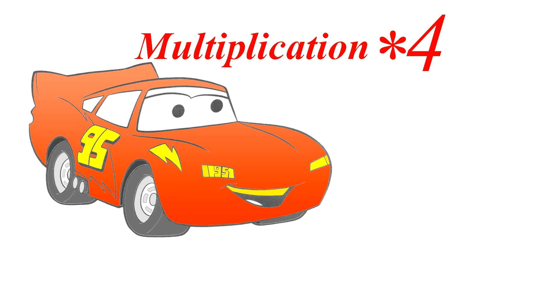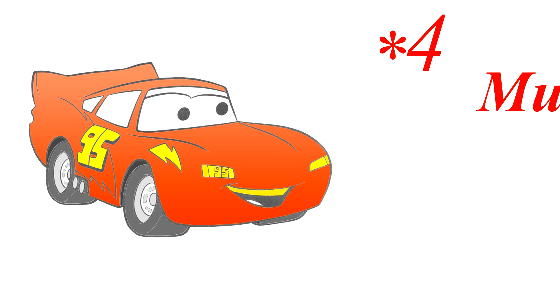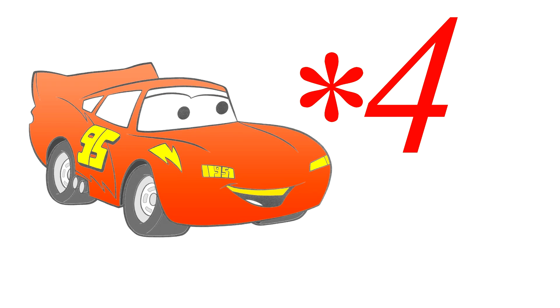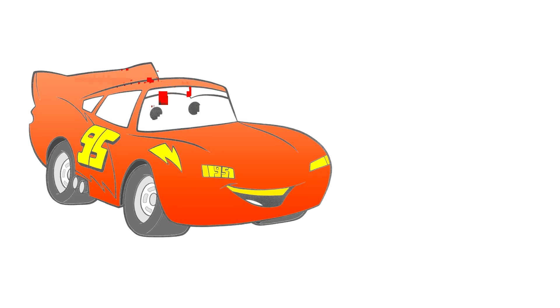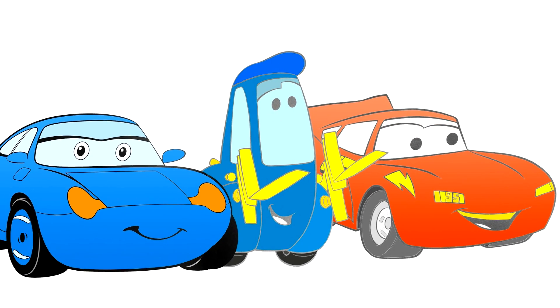Multiplication, what is it for? Playing with numbers, making them more. Wheels on vehicles, cars, trucks and more. Multiplying numbers, let's multiply four.